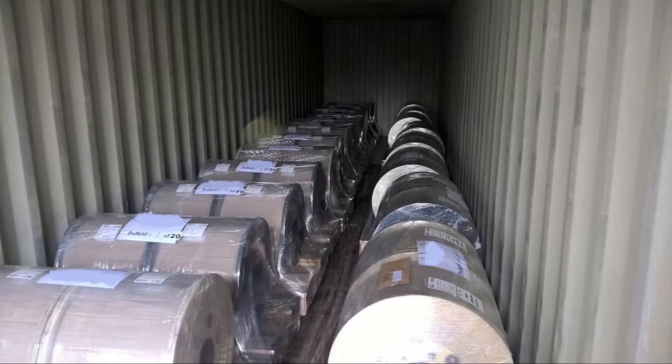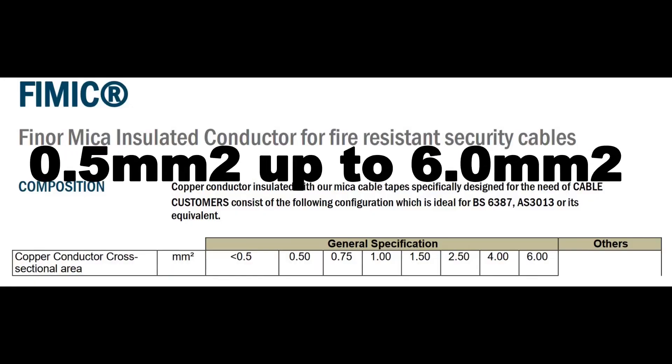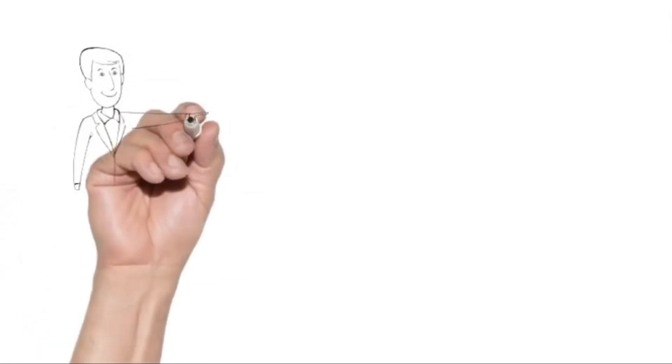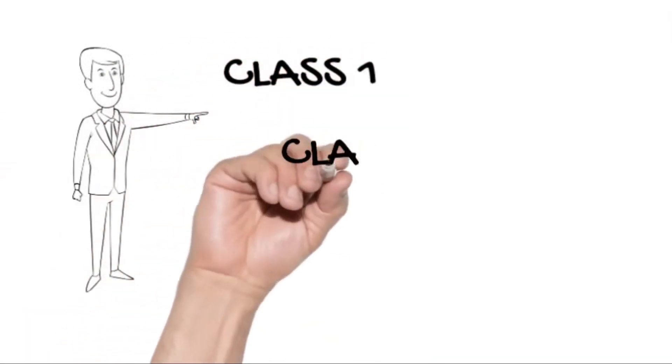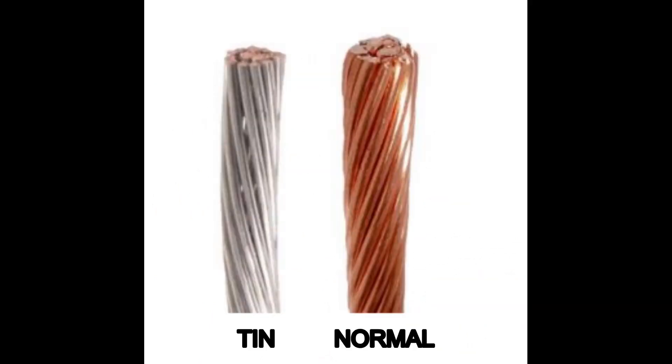Feemic can be delivered in various configurations. Its conductor size can range from 0.5mm² to 6mm². The stranding class can be either 1, 2, or 5 according to BS 6360. The conductor surface can be normal or tin-coated.